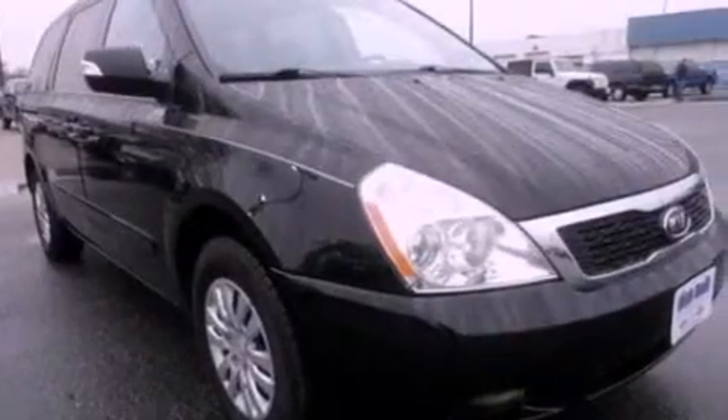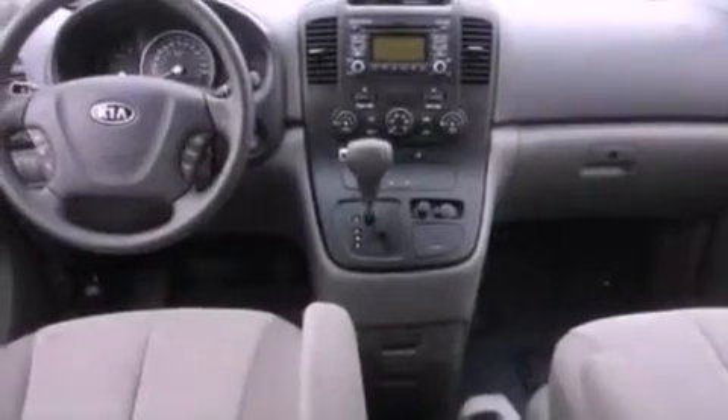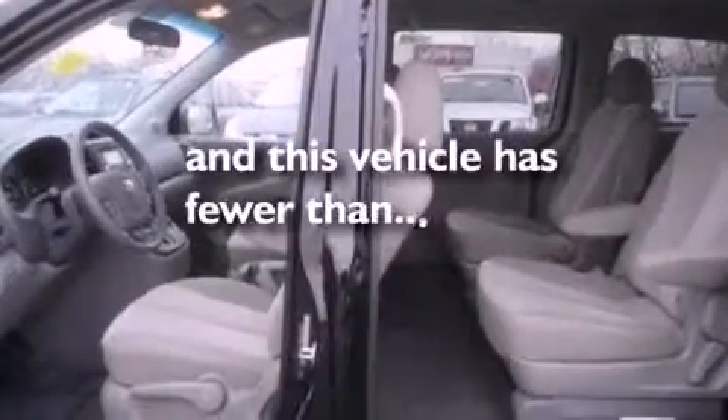Also included are an anti-lock braking system, side curtain airbags, full power accessories, a rear window defroster, and this vehicle has fewer than 51,000 miles on the odometer.